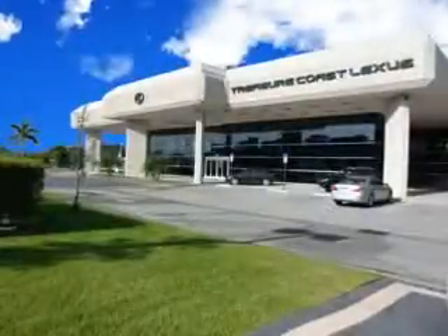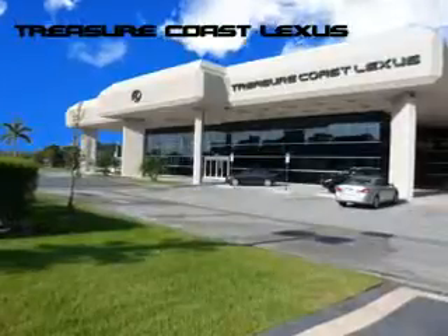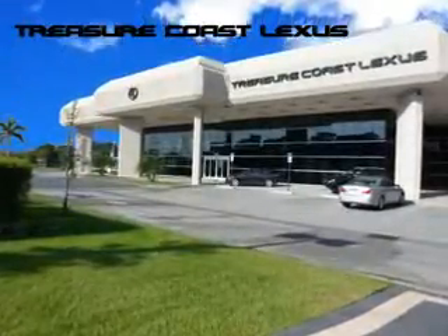Treasure Seekers, the jewel on the Treasure Coast invites you to experience the difference at Treasure Coast Lexus. Our new certified pre-owned and off-brand selection of vehicles is available now. Stop in today and test drive your choice.